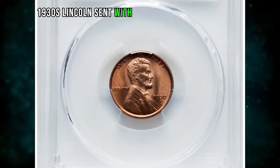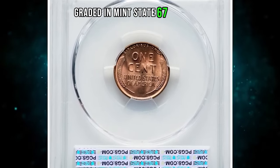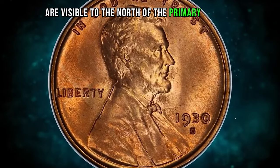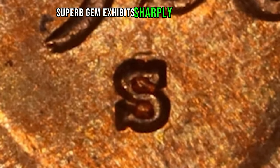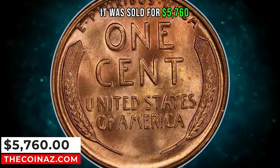1930s Lincoln cent with repunched mint mark S over S, graded in mint state 67 red by PCGS. The remnants of an undertype S are visible to the north of the primary mint mark, identifying the popular cherrypickers variety. This spectacular superb gem exhibits sharply detailed design elements throughout. It was sold for $5,760.